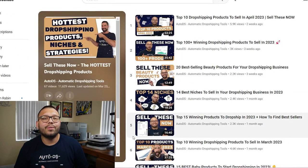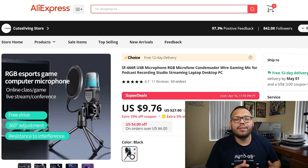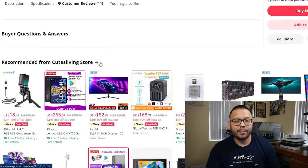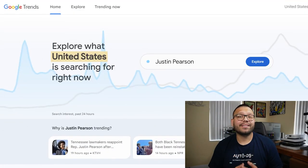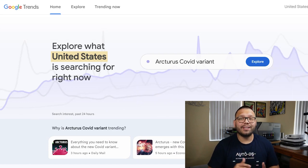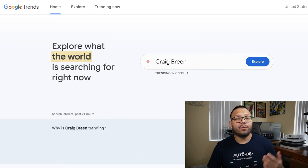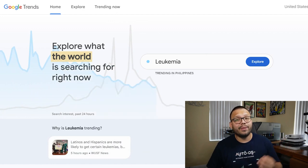On top of those blog articles, we also have our YouTube channel playlist called Sell These Now, where you can find those articles in video version and a few extras. Another great way to find winning products is if you already have a supplier of choice — check out their recommendations as you look at a particular item. Also, one of my personal favorites is Google Trends, which can tell you when to start selling a particular item or niche. You can look up an item on Google Trends and see how many people are currently searching for it — is it worth investing time into marketing or selling that product?